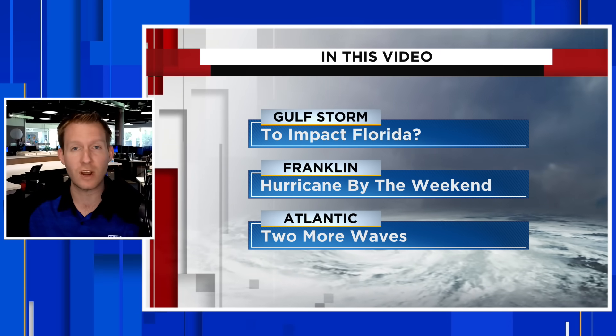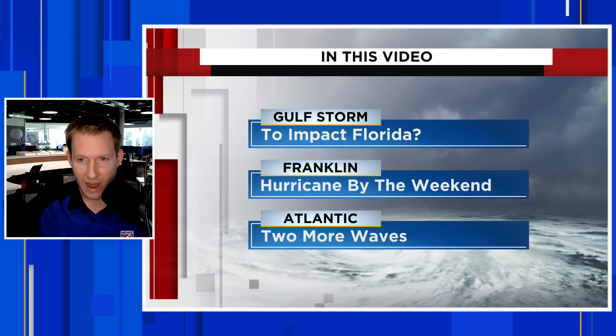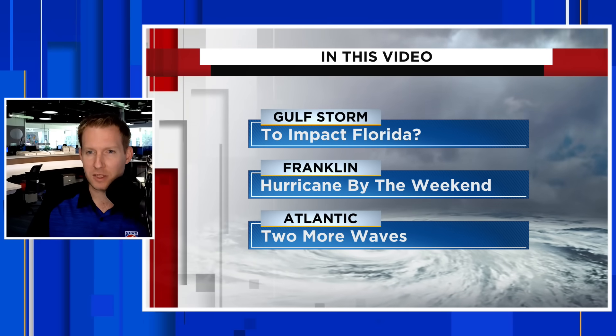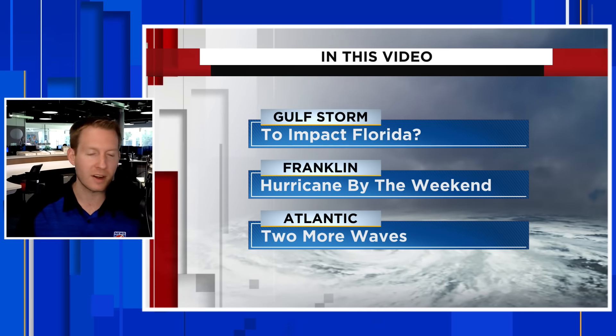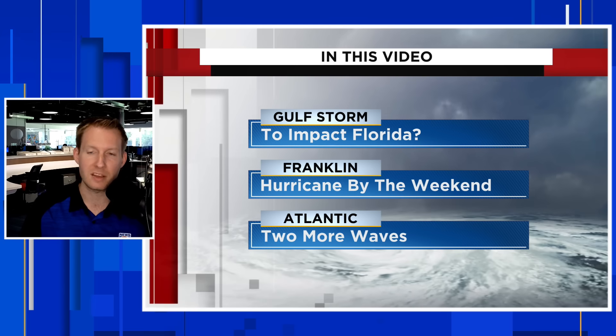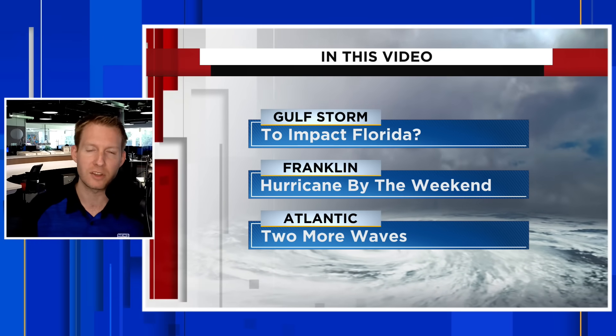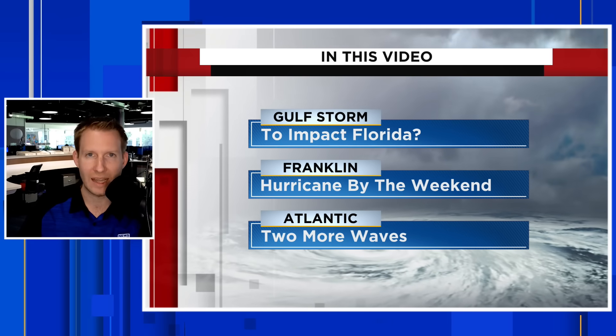We're going to talk about potential tracks, potential intensity, and the environment that this is working into. I'll show you some models as well. Most of this video is going to be spent on that Gulf system, but we are also going to take a look at what's going on with Franklin, expected to be a hurricane by the weekend, and two other waves that really aren't of concern out in the Central Atlantic.